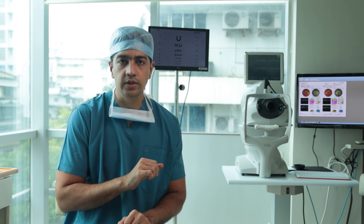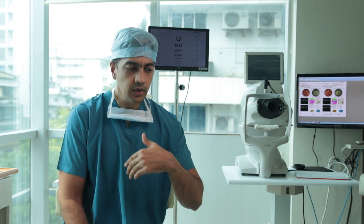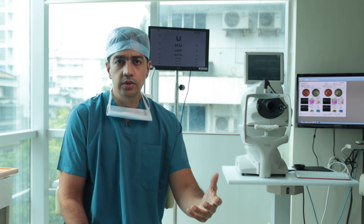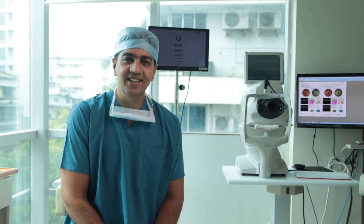In this modern-day cataract surgery, once your surgery is over, your eyes may be patched until you get home. You will walk out of the OT, change into your regular clothes, and go home with all the instructions. Wishing you a very happy recovery, and thank you for choosing iSight iCare.